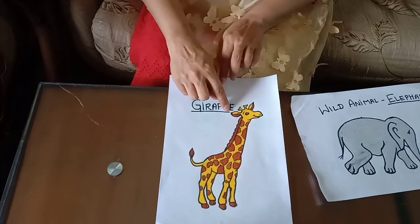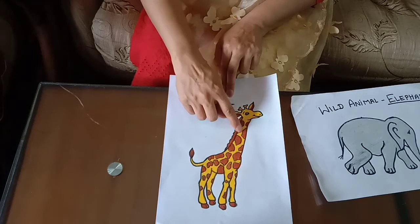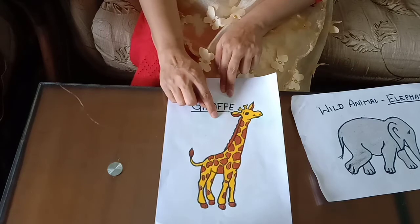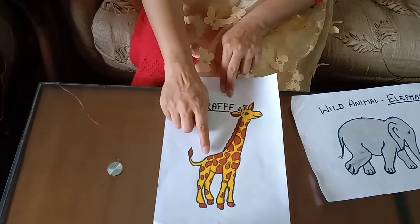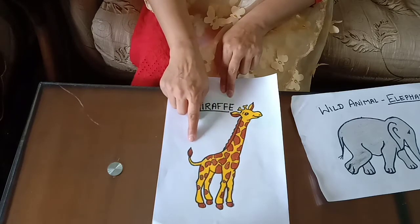Giraffe. It is also found in jungle. It has long neck. It can run very fast. It eats plants and leaves. Giraffe lives in a herd. It is yellow and brown in color. It has one tail.